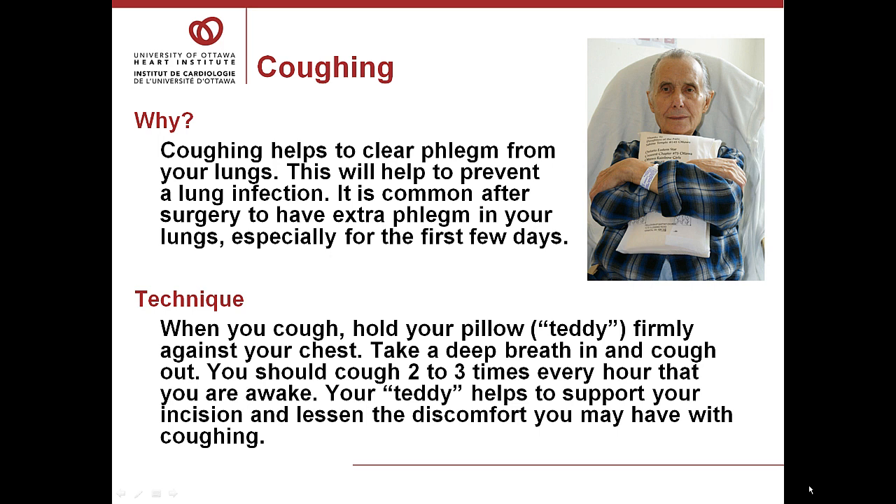Coughing is an important addition to the deep breathing exercises because it helps to clear the phlegm or mucus from your lungs, which will help to prevent a lung infection or pneumonia. It's common after surgery to have extra phlegm in your lungs, especially the first few days. When you cough, hold your pillow firmly against your chest, take a deep breath in, and cough on the breath out. You should try to cough two or three times every hour that you're awake. Your teddy or pillow helps to support your incision and decrease the amount of pain when you cough.